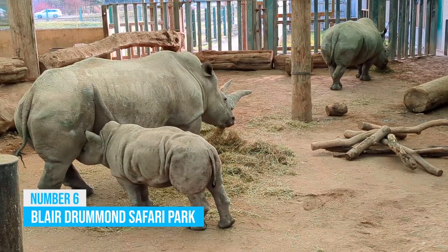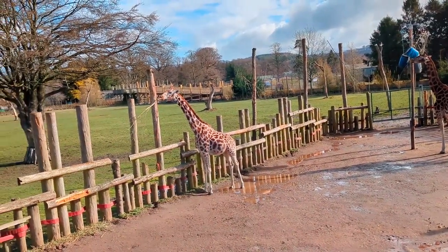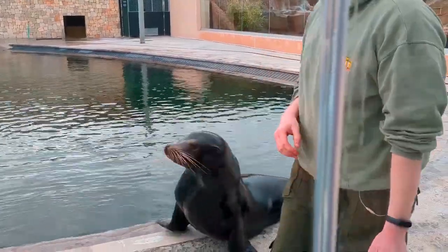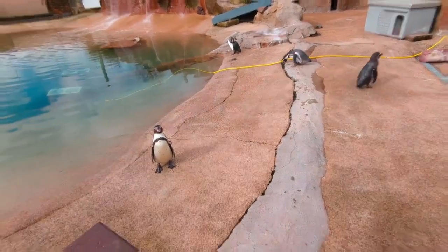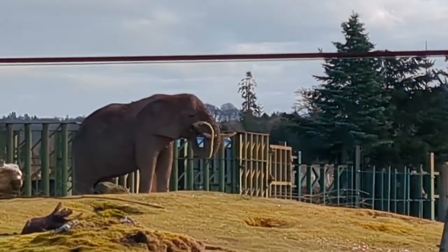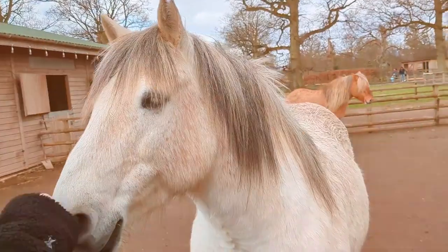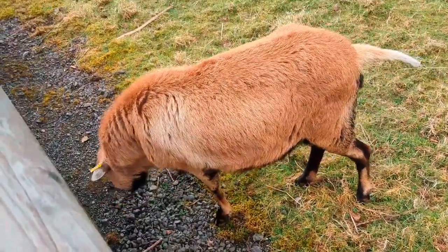Blair Drummond Safari Park: If you find yourself in Stirling, you absolutely have to check out Blair Drummond Safari Park. It's an awesome day out for everyone, whether you're with family or you're a wildlife lover. You get to experience an exciting safari adventure — imagine coming up close and personal with giraffes, lions, elephants, tigers and cute meerkats! As you drive through the park's beautiful grounds, don't forget your camera — you'll have so many chances to snap incredible wildlife photos!